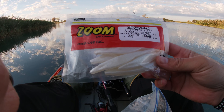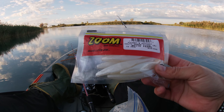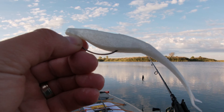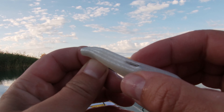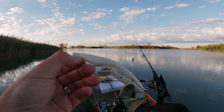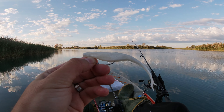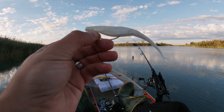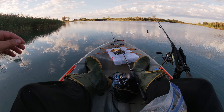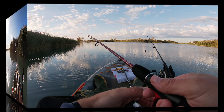That last largemouth — I got that on a Zoom Salty Super Fluke in the white pearl color. I simply have it Texas rigged, then I put the hook back through the body at the top to make it weedless, and I've just been twitching it like a baitfish trying to escape. That was the second bite I've had on the super fluke and the first one I landed, so a lot of fun there. Glad to finally get one in the boat.